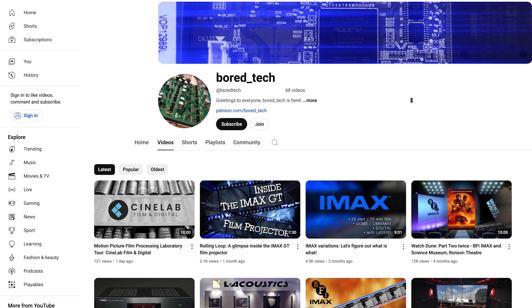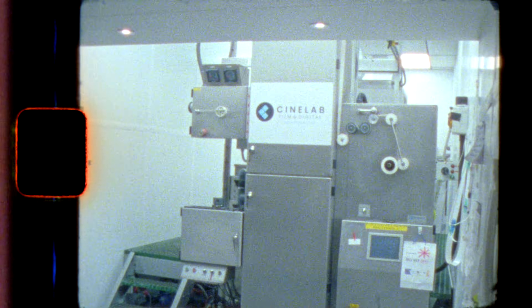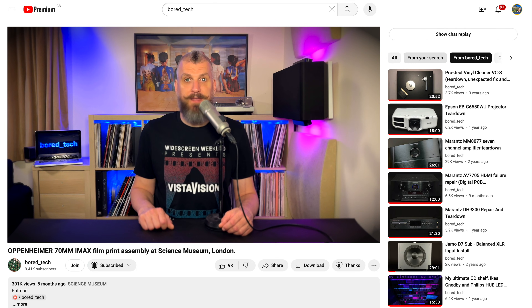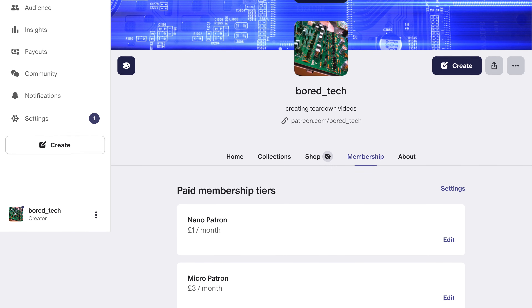Just before I start, I'd like to encourage you to subscribe to Bortech Channel. It is very important, as your subscriptions are helping me to open doors into exciting places like this photochemical film processing lab. If you would like to support Bortech Channel financially, you can use the Super Thanks feature here on YouTube or consider becoming a patron on Patreon. You will find all the useful links in the description down below.